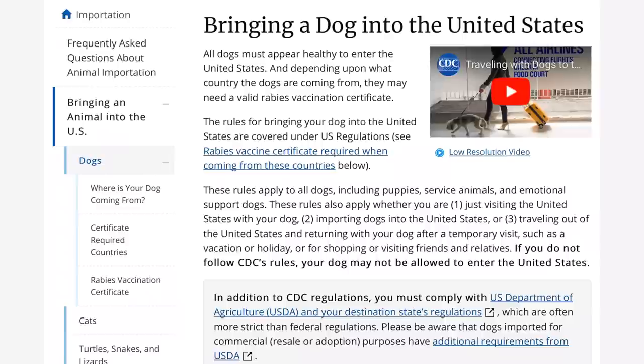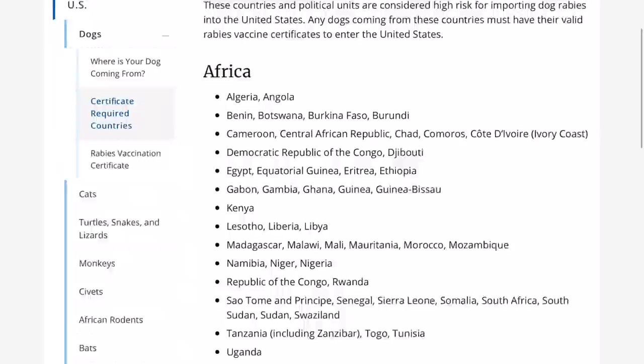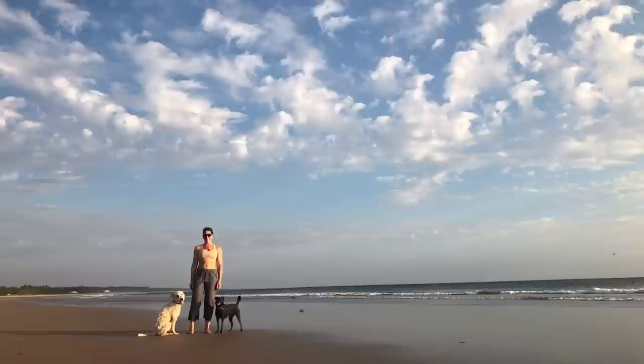According to the Center for Disease Control and Prevention, bringing a dog into the United States from Mexico is actually pretty simple. There are certain countries that require a rabies vaccine certificate, and if you click on the required countries and head down to the Americas, Mexico is not on there. He does need his rabies to get into Canada, but that's really about it. So I'm bringing Mago Blanco home with me to Canada.